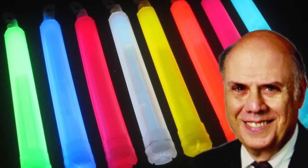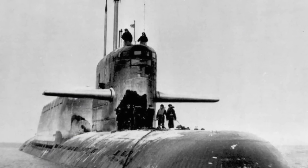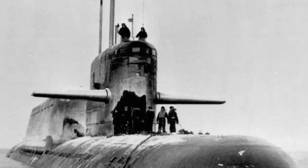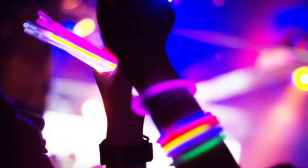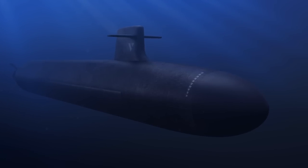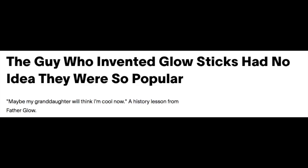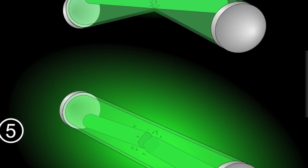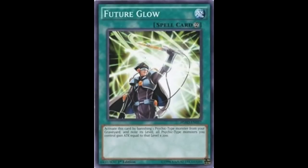Who invented glow-in-the-dark? Dr. Edwin Chandros invented the glow stick, and like microwaves and other great things, it came out of a government contract. Why a glow stick from a government contract? Submarines. Great submarine captains needed ways to light up dark areas without electricity, and glow sticks worked perfectly for that. When Dr. Chandros invented the glow stick, he had no idea it would eventually become so popular for partygoers, children, and anyone who wants to see in the dark.